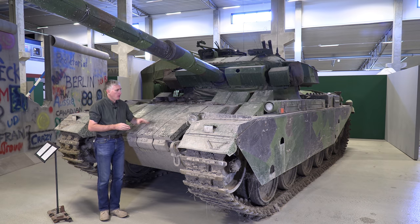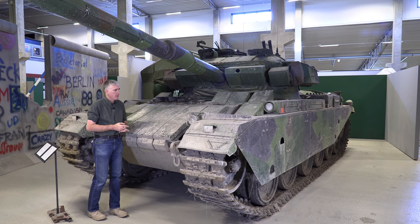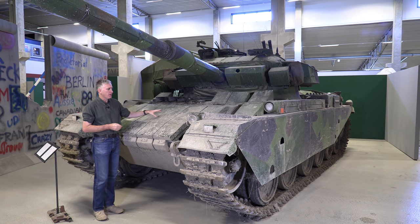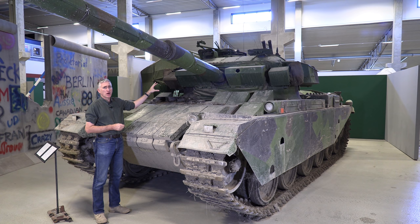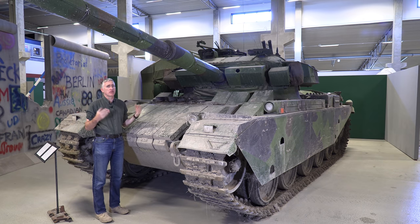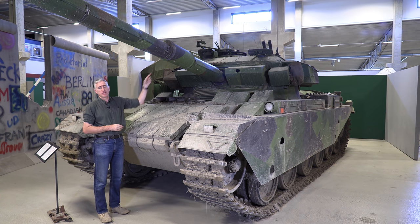Looking at the hull, we now have ERA blocks, added towards the twilight of the tank's career by FFV, the local Swedish defense company. Otherwise it's very similar to the Centurion Mark 10: about 12 centimeters of sloped frontal armor, dropping to about 76mm below, and the better part of six inches of armor up by the mantlet. The 105mm is the same L7 we've seen before, now with a thermal shroud covering the cannon.